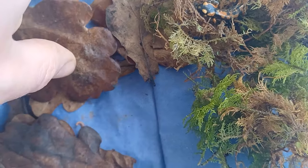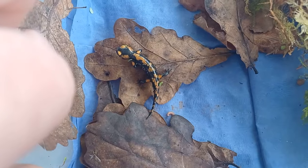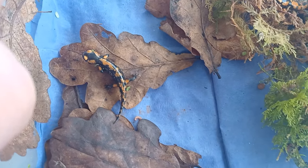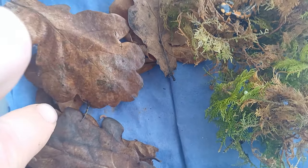Their housing requirements from now on are essentially the same as for adult salamanders, just on a smaller scale. It is important to give them a choice of damp and dry areas to hide, as well as a shallow bowl of fresh water.